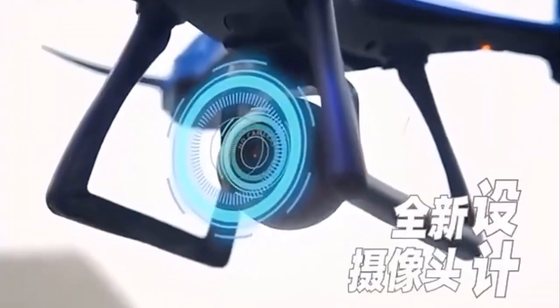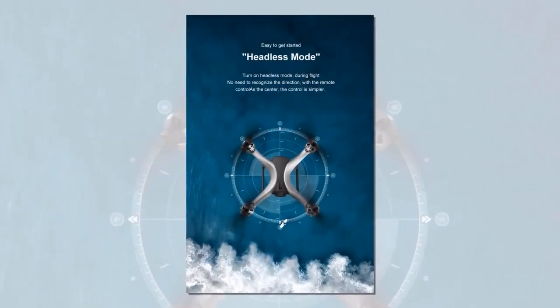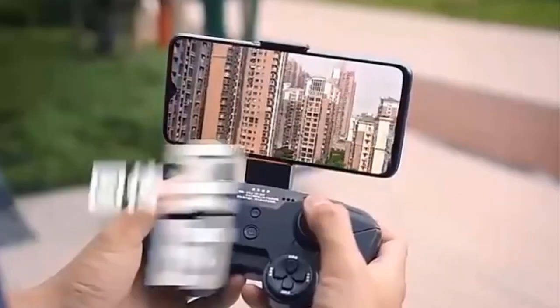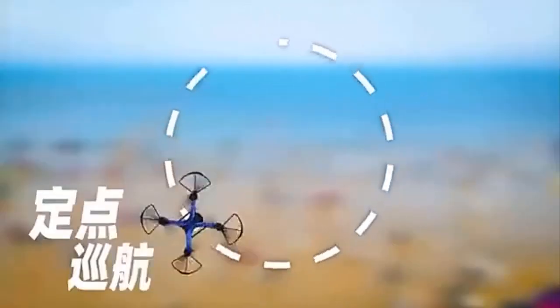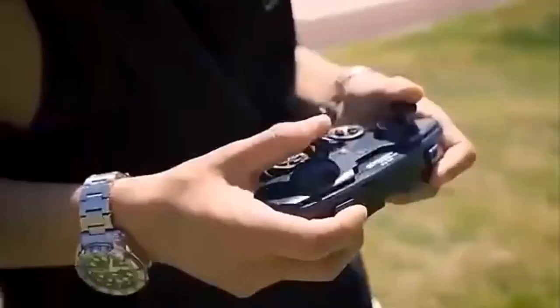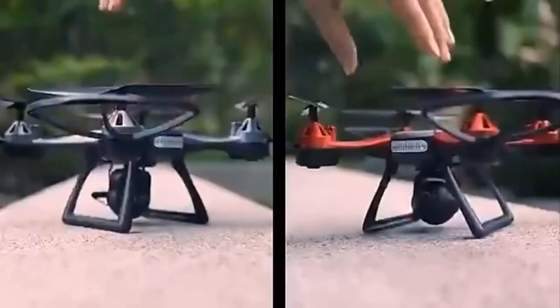The JC800 N1 also boasts a long battery life, allowing you to spend more time capturing breathtaking footage. With headless mode and one-key return home, you can easily navigate your drone without worrying about losing control. The JC800 N1 can also be controlled from your smartphone, giving you access to features like Trajectory of Flight, Stunt Roll, and Speed Control. You can even use gesture photo to capture pictures without needing to touch your phone or remote. Once you've captured your footage, the JC800 N1 makes it easy to edit and enhance with its HD video transmission and beauty filter, and one-click take-off and landing make getting started a breeze.